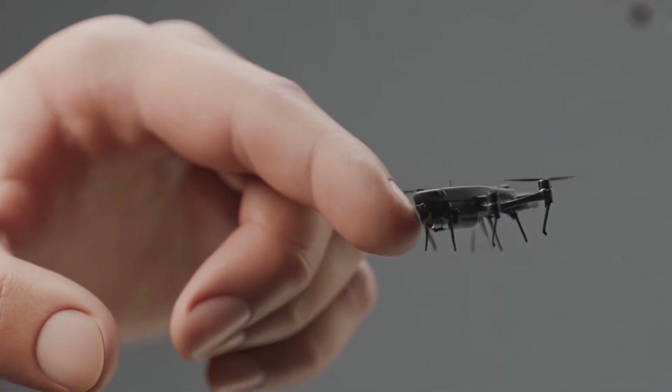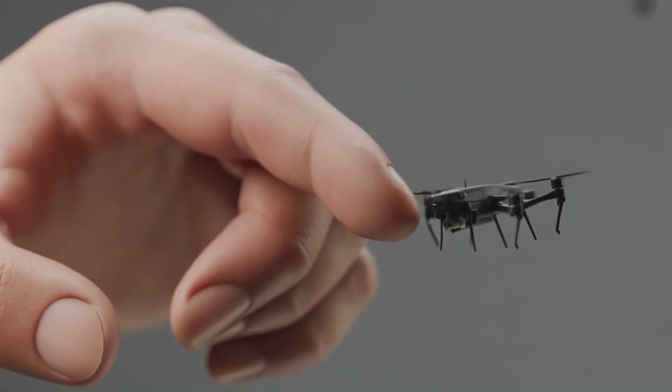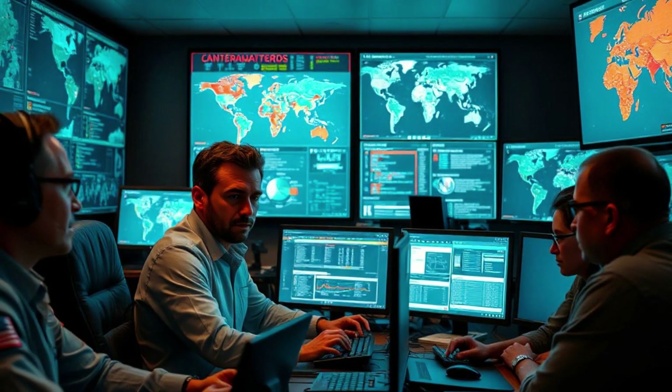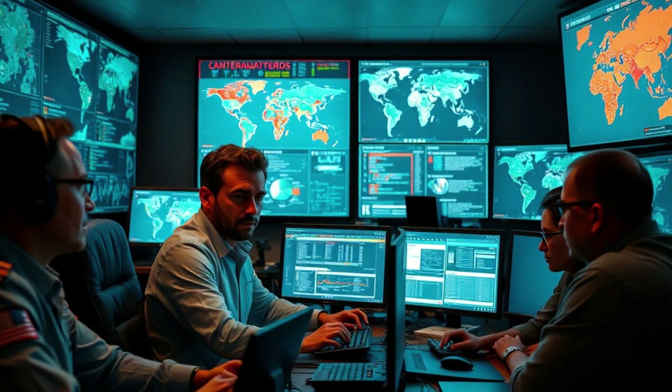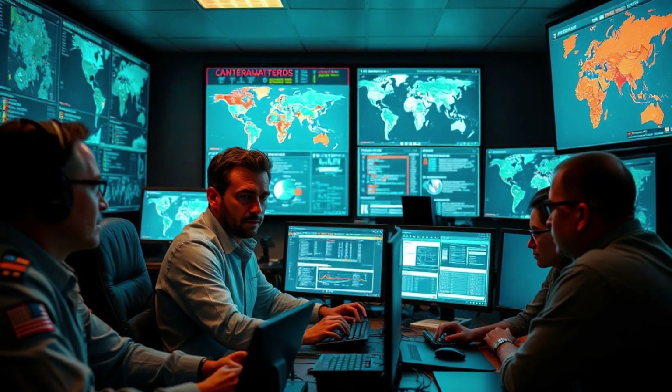This is the new frontier of warfare — smaller, quieter, and more dangerous than ever before. The technology is no longer a movie plot; it is happening right now in research labs and on battlefields around the globe. The debate is no longer about whether this technology can be built, but how it will be used and controlled.